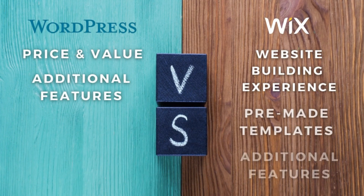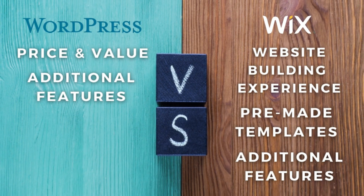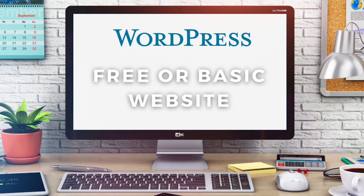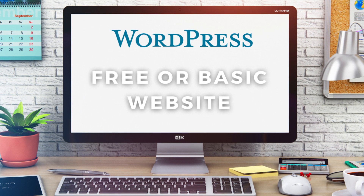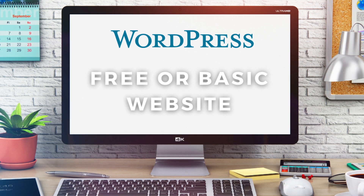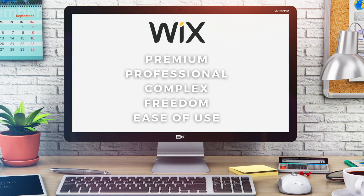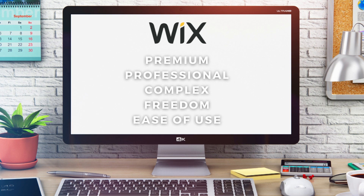To sum up our results, WordPress came out on top for price and value, as well as resulting in a draw for additional features. Wix came out on top for both the website building experience and the pre-made templates. From my perspective, I would recommend WordPress.com if you're looking to create a free or very basic small business website. However, if you're looking to create a more premium, professional and complex website and you want more design freedom as well as ease of use, then Wix is for you.